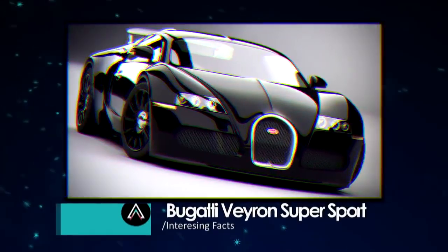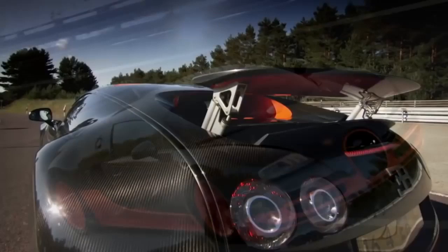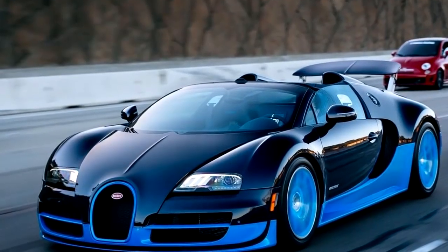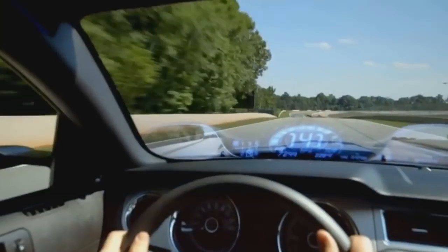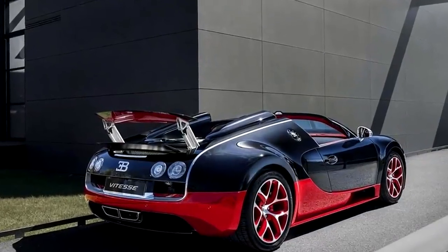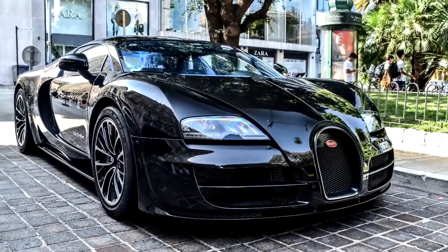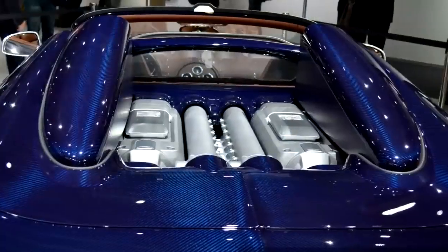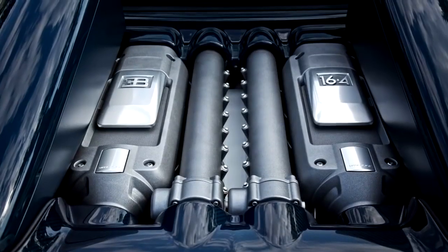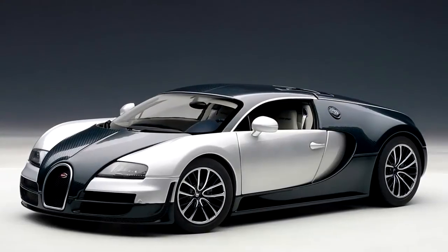Bugatti Veyron Supersport. Everyone knows about the Bugatti Veyron Supersport if you've watched Top Gear. The car is incredibly fast and clocked a top speed of over 265 miles per hour or 430 kilometers per hour. The Veyron is a mid-engine car developed by the Volkswagen Group in Germany but manufactured in Molsheim, France. It is equipped with an 8.0-liter quad-turbocharged W16 cylinder engine, which is the equivalent of two narrow-angle V8 engines bolted together.